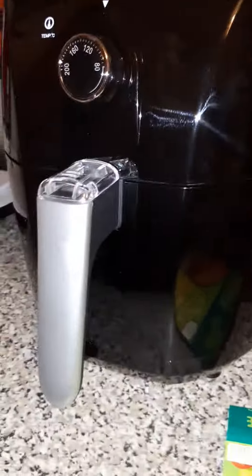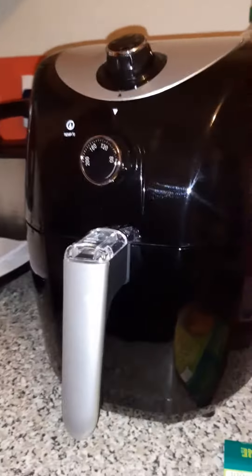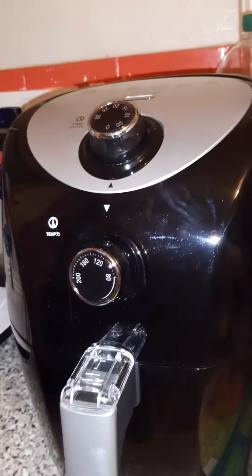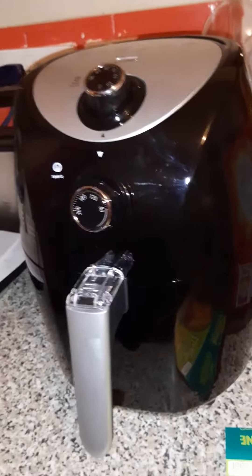Another thing I wanted to quickly show you is my new gadget — oh, as my cat comes flying through the air to land on top of the bins! Don't you jump up now because you'll make me scream the house down. And yeah, this is my new air fryer.